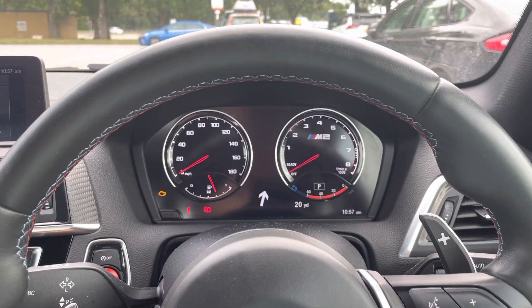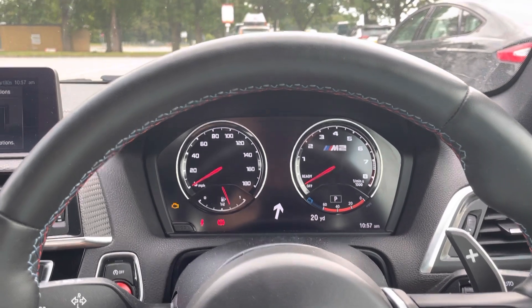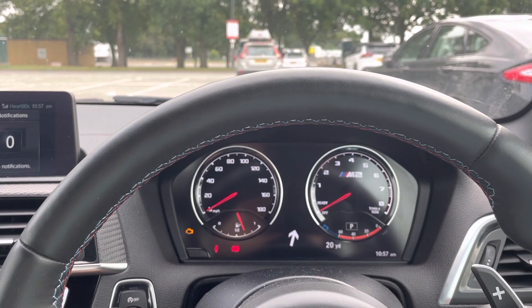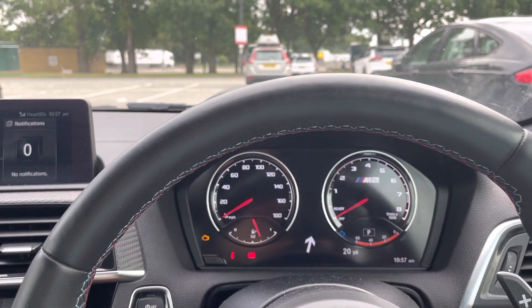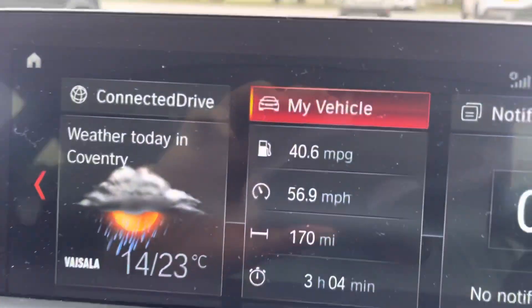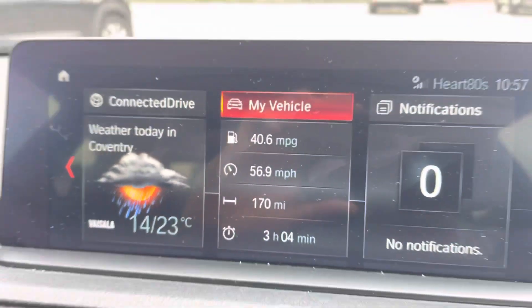I just thought I needed to show you what the car has actually achieved. On the way back from Wales — I'm currently in Birmingham at the services with another hundred-ish miles to go to get back to Cambridgeshire — the car has actually achieved 40.6 miles to the gallon average.